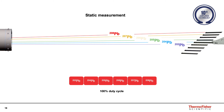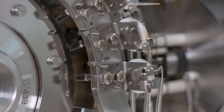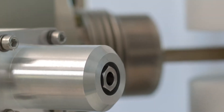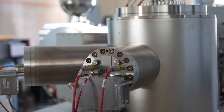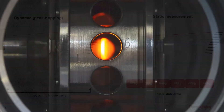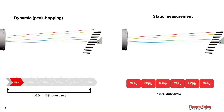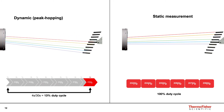Static measurements of lead take approximately 45 minutes, whereas dynamic measurements can take anywhere between five to seven hours. What we want to show today is the difference between uranium-lead dating where the lead isotopic ratio is measured either dynamically with the axial SEM or statically with the 10^13 ohm amplifier technology. Not only are the static measurements more efficient, they are also a factor of three more precise.